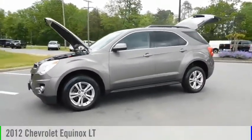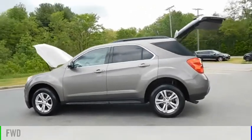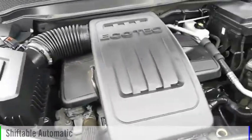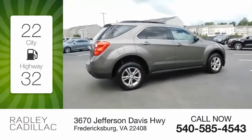Stop by and take a look at the 2012 Equinox. This vehicle is powered by a front-wheel drive, four-cylinder, 2.4-liter engine and comes with an automatic transmission. Great fuel efficiency saves you money by requiring fewer trips to the gas station.